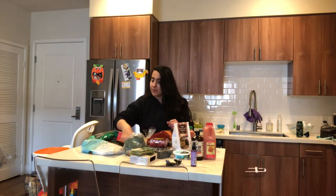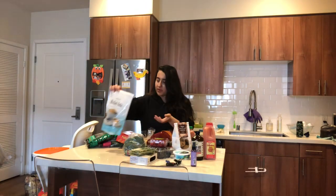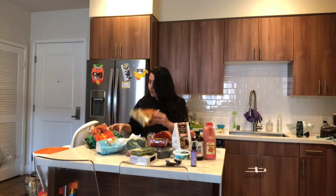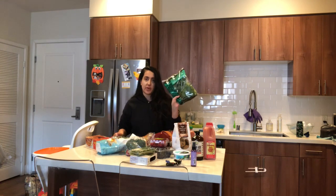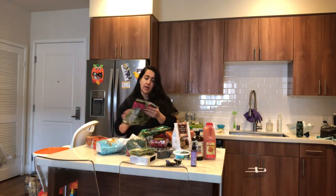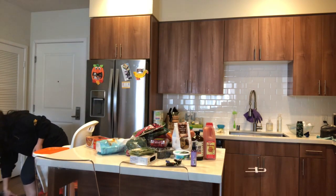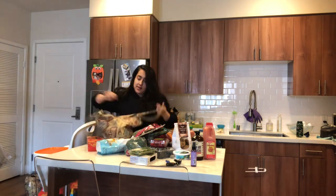I bought broccoli. I always buy these rolled oats and make oatmeal in the mornings. I bought multi-grain waffles, some pretzels, spinach — I use spinach a ton, whether it's for cooking or smoothies — and then herb salad mix. And then onto the next bag. I bought a ton of stuff, so it's exciting.